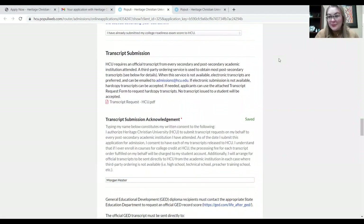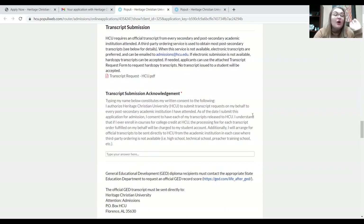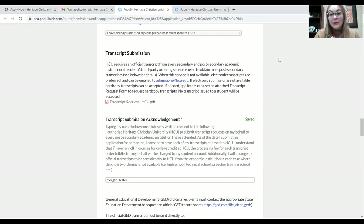The next section is transcript submission. This is important — remember, we listed all of the secondary and post-secondary institutions we've attended earlier. This is where we require all the official transcripts from each of those institutions. The difference between an official transcript and an unofficial transcript is that an official transcript has to go from institution to institution — from one college to another, or one high school to a college — with no one intercepting it in the middle. So if your transcript comes to you first and then you send it to us, that's not official. You have to contact the school and have them send it directly to us.